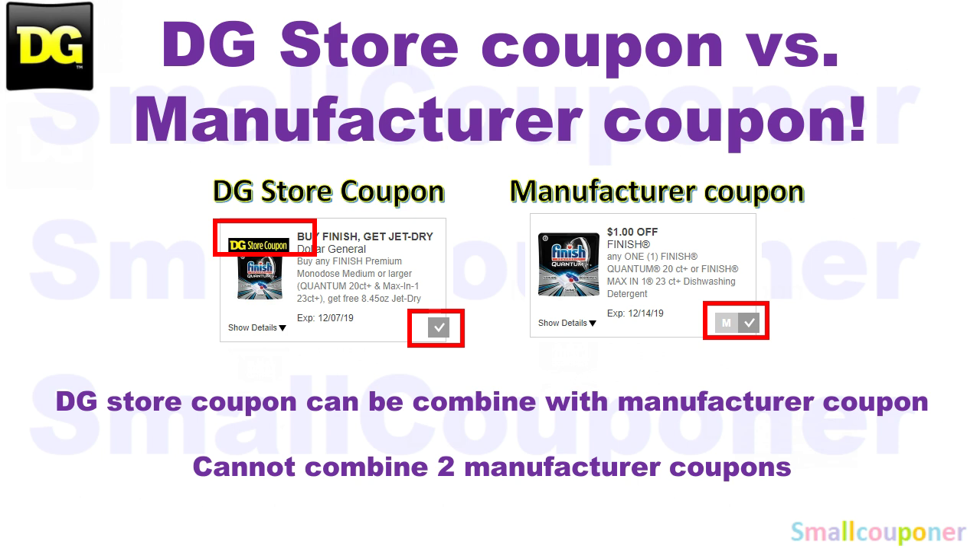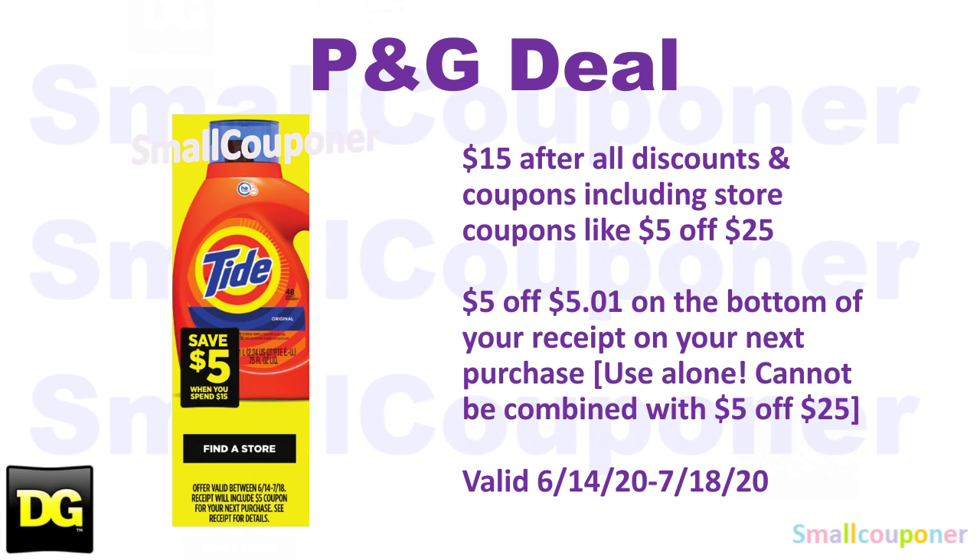At Dollar General, you can combine a store coupon with a manufacturer coupon, but you cannot combine two manufacturer coupons, whether in the form of a digital coupon, an insert paper coupon, or a printable coupon. We do have a P&G deal — it has to be $15 worth of P&G products after all coupons and discounts, including store coupons like the $5 off $25. You will receive a $5 off $5.01 coupon on the bottom of your receipt for your next purchase. I recommend using this coupon alone since it cannot be combined with the $5 off $25. It is valid from June 14 through July 18, 2020.